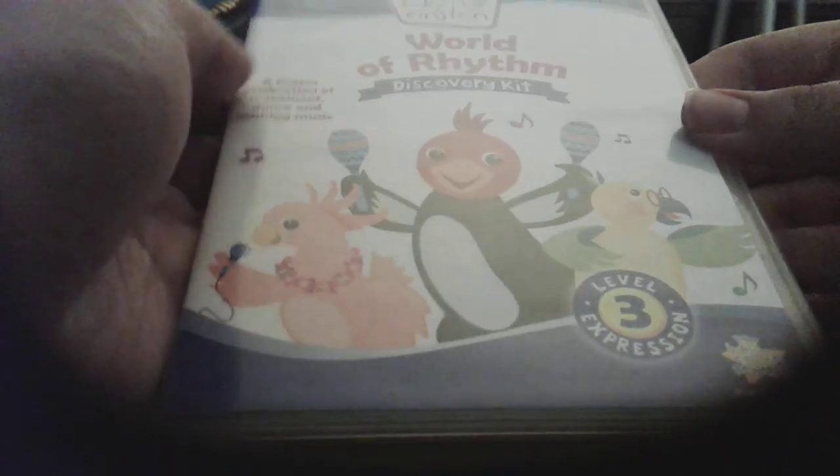Okay. Here's World of Rhythm Discovery Kit discs — front, spine, back. DVD, CD.